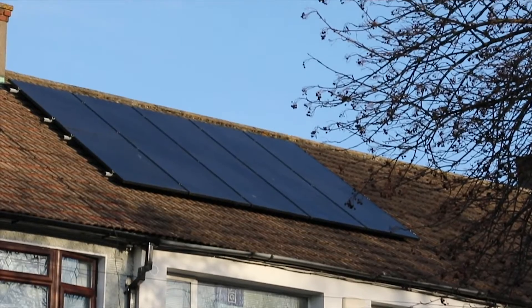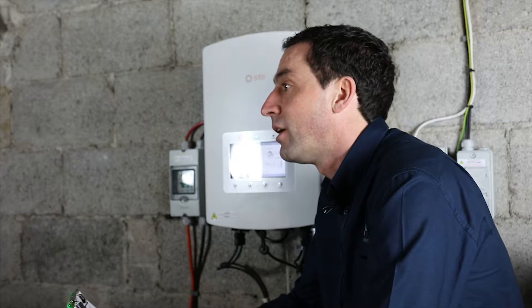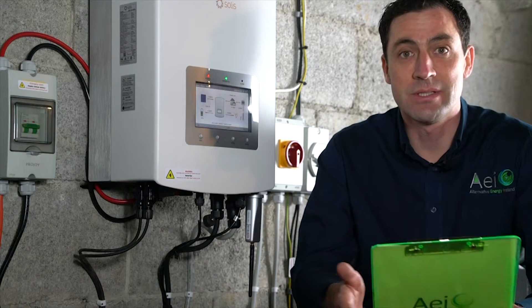Our solar system can power your house entirely, or if there's not enough power available from the solar system, only the balance will be taken in from the grid. The free solar electricity always takes priority and it goes into the house first.